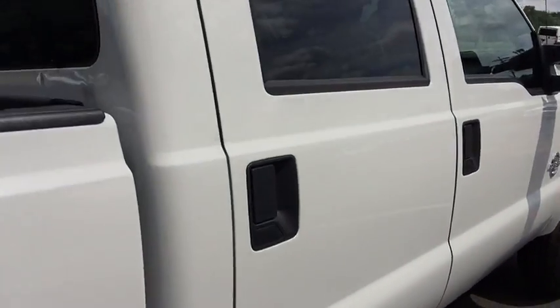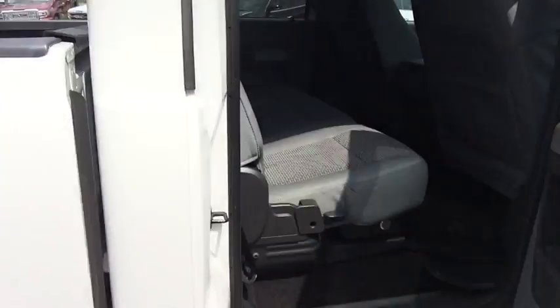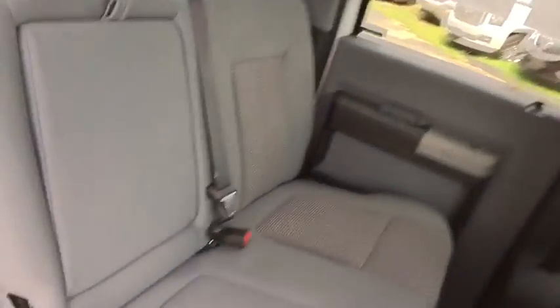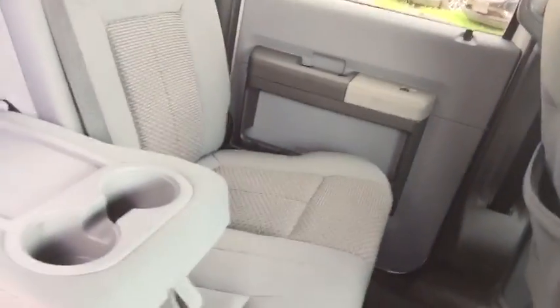Now let's take a look at the rear seating. There's plenty of storage capacity and leg room in the rear seating compartment, a nice little arm rest that folds down, and some cup holders for your rear passengers.